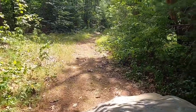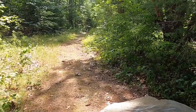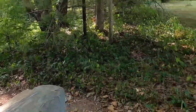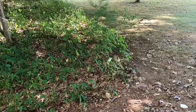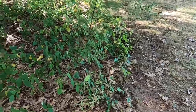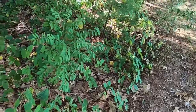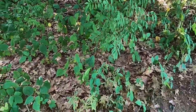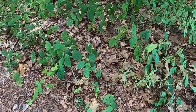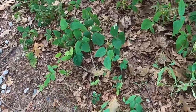Poison ivy likes to grow in somewhat disturbed environments in wooded areas, particularly along trails and along the edges of fields where there's the edge of a wooded area that might be sometimes mowed or has recently had trees removed. Poison ivy does very well here — it tends to need a lot of sun and space to grow. We have a great example here: a nice big stand of poison ivy growing along this corner where a trail comes in to a field.